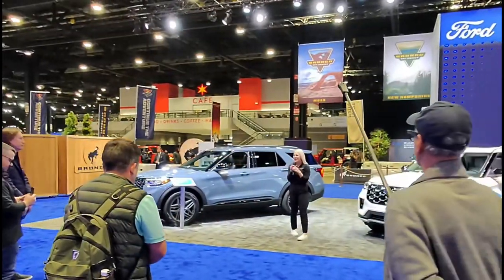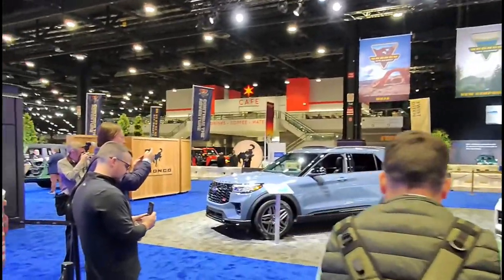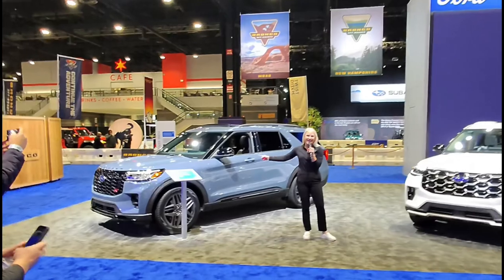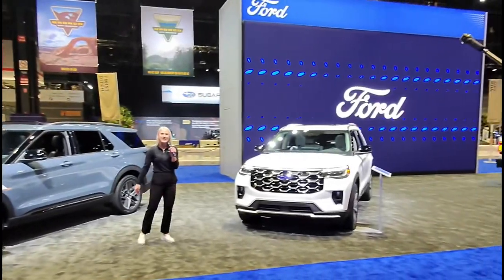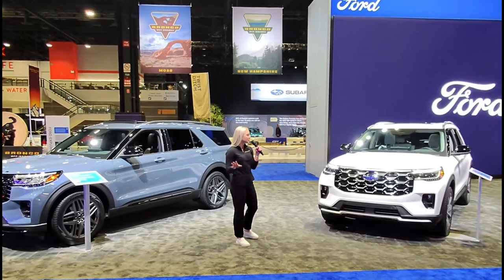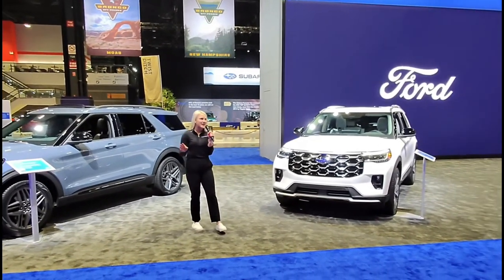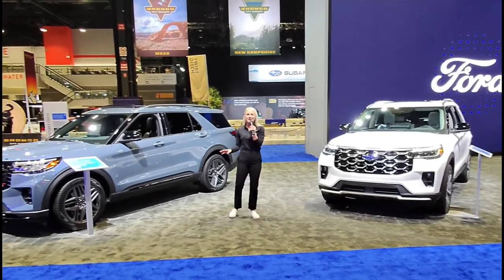I am the assistant brand manager for the Ford Explorer, and I am standing next to a 2025 model year Ford Explorer. This is the ST and this is the Platinum. For nearly 35 years, Ford Explorer has captured a pioneering spirit. It always has been and always will be distinctly American.